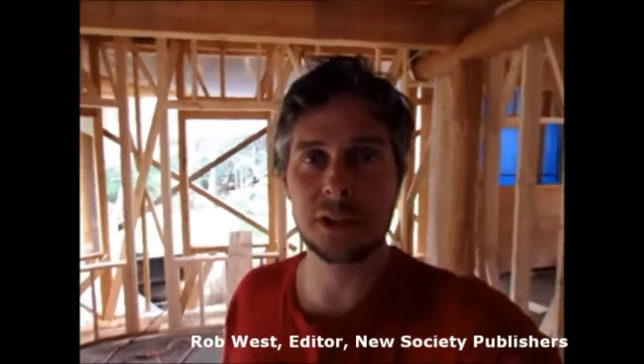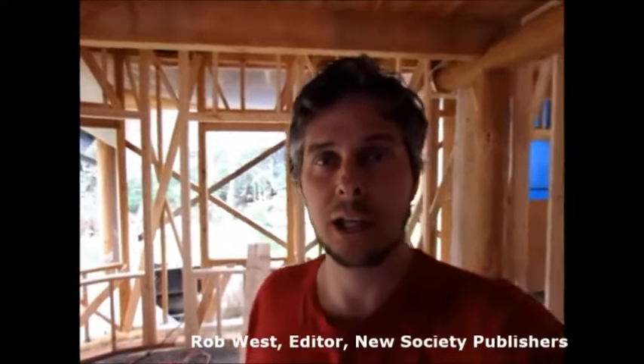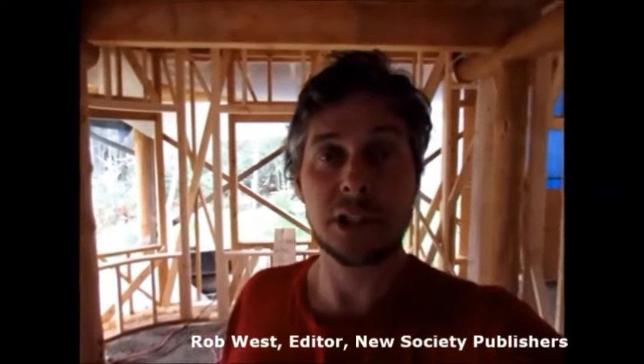Hey guys, Rob West here from New Society Publishers on Gabriola Island, British Columbia, here to talk about our Sustainable Building Essentials series and why we felt the need to produce such a series.